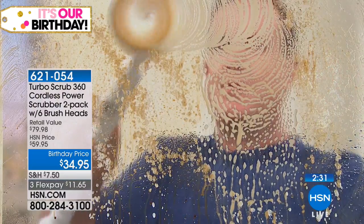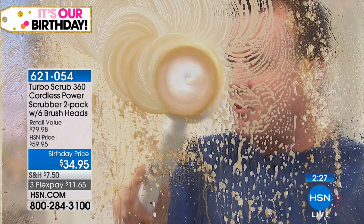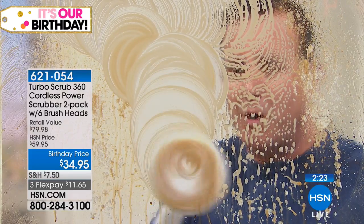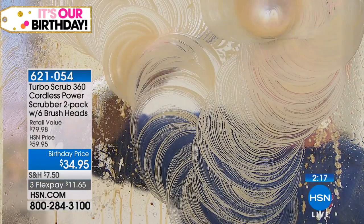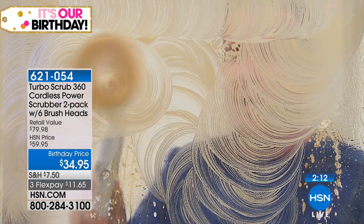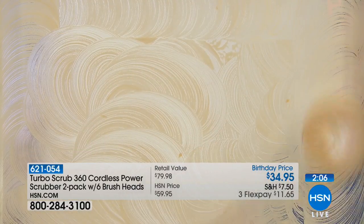Remember, I can push down on this really hard — I'm really trying to push down and get this to stop — but it won't stop. This thing will keep on scrubbing. The power on this is unbelievable. It's completely cordless, no plugging in. The day you decide to clean, just grab your Turbo Scrub.